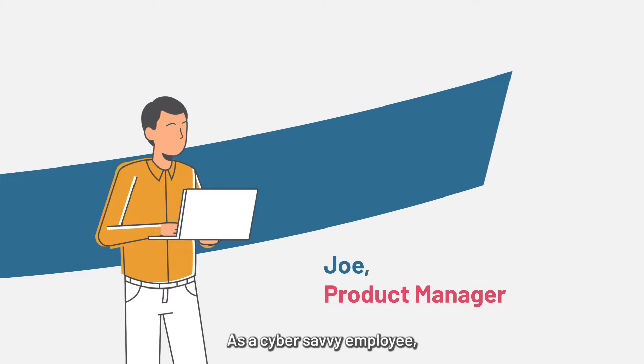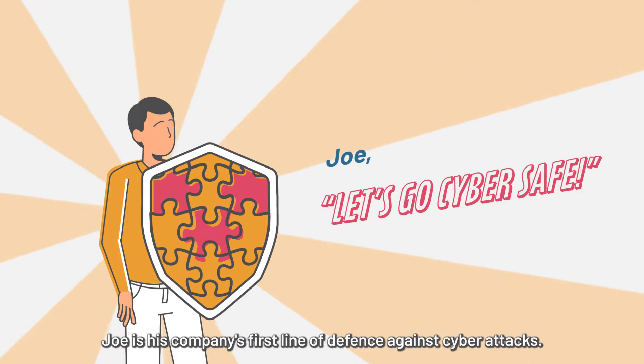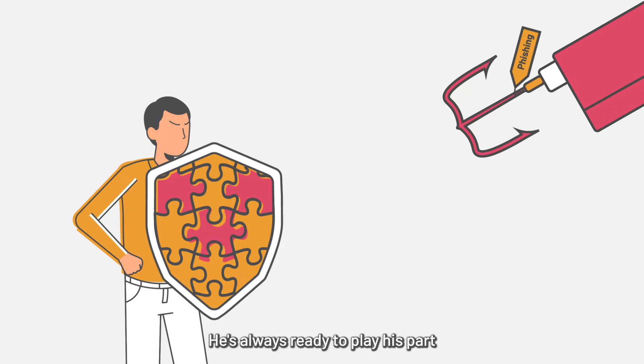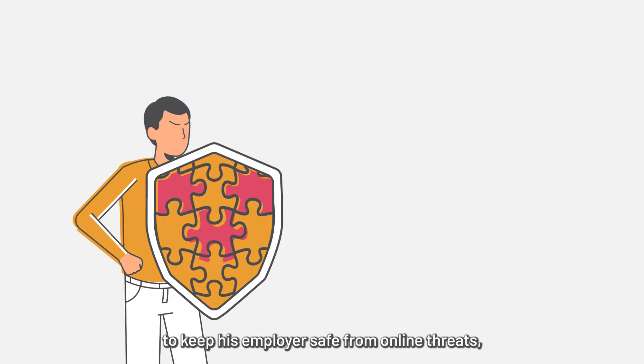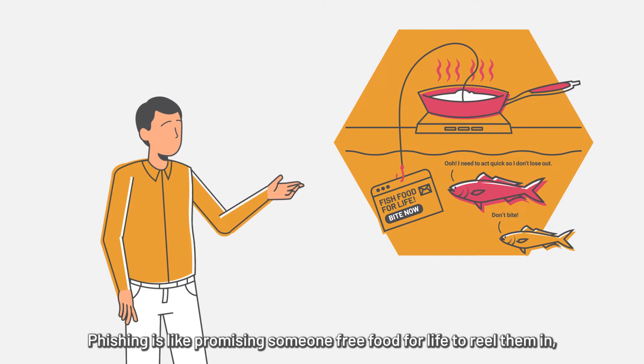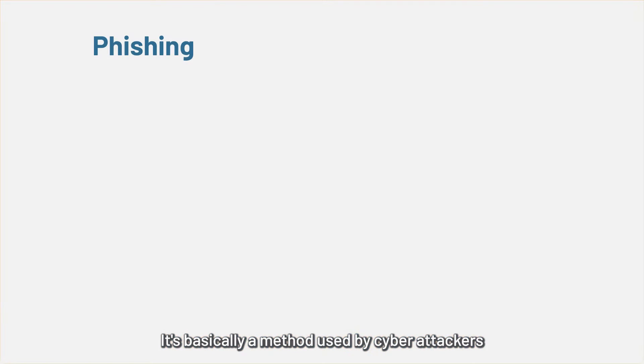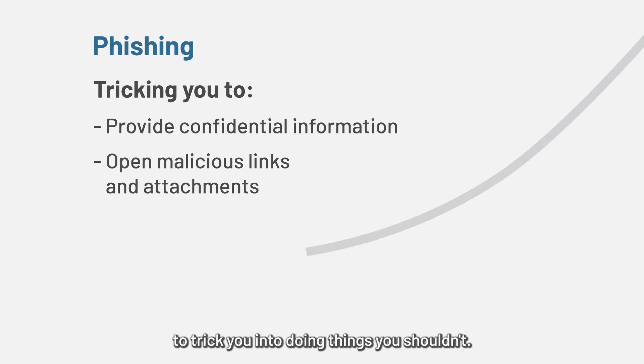Meet Joe. As a cyber savvy employee, Joe is his company's first line of defense against cyber attacks. He's always ready to play his part to keep his employer safe from online threats such as phishing. Phishing is like promising someone free food for life to reel them in, only for them to end up as someone else's meal. It's basically a method used by cyber attackers to trick you into doing things you shouldn't.